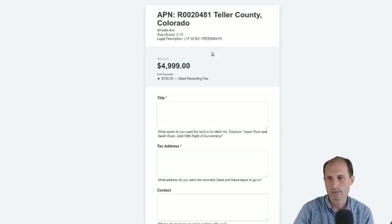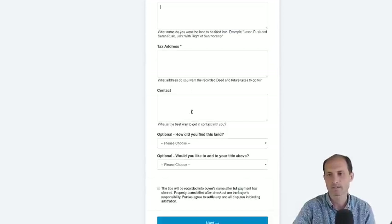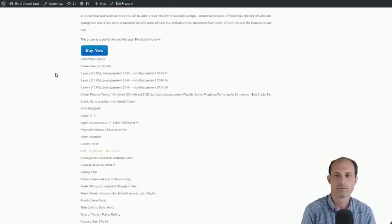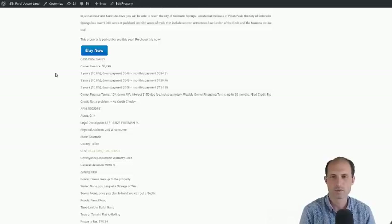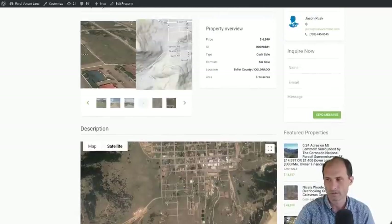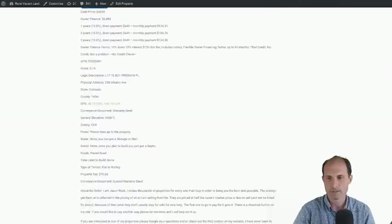There's a buy-it-now button on the website — this money goes straight to the seller. He's asking $4,999, plus $100 to handle the paperwork. There's title, tax, and contact information — you put your info in and then the payment information. He's also offering owner financing at a higher price of $6,499: 10% interest over one year, $649 down, $514 a month. If you want to do owner financing, talk to Jason Rusk — his name, phone number, and contact info are on the website.